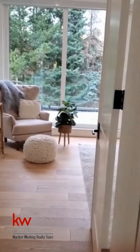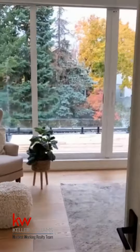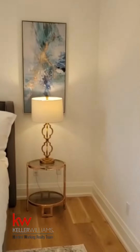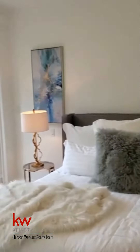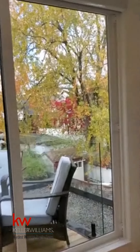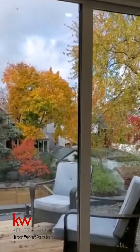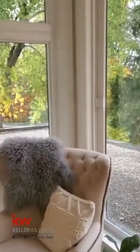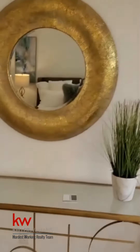And we'll sneak into the master bedroom. Hope you like it. We have 11 foot ceilings on the main floor and here we are on the second floor. We have nine foot ceilings with a walk out to a patio. Beautiful glass sliding doors. And by the way, yes, there are remote control blinds.